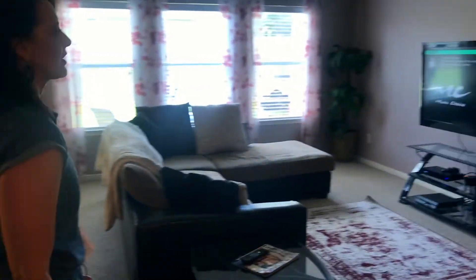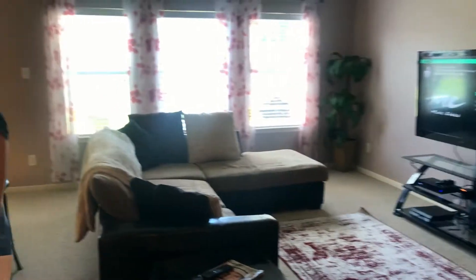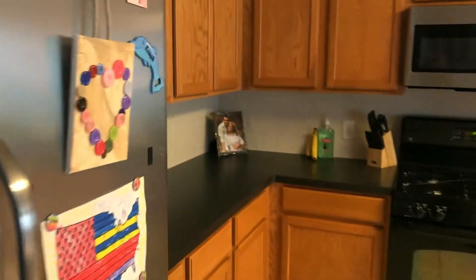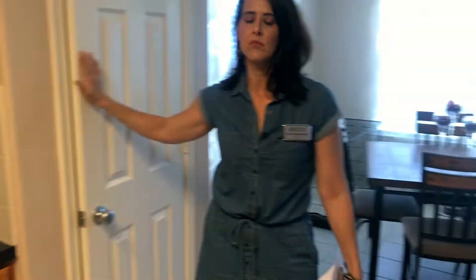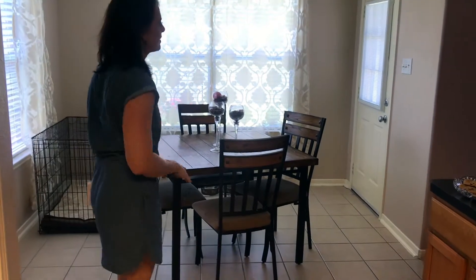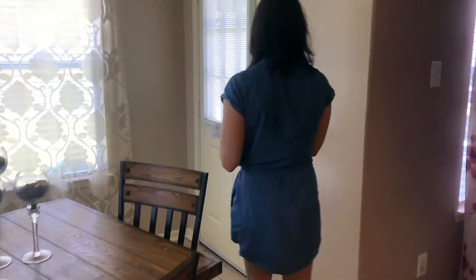As we come in further, we've got a nice open living room space that's also open to the kitchen. Nice big kitchen with lots and lots of counter space, a nice size pantry, and tile floors.